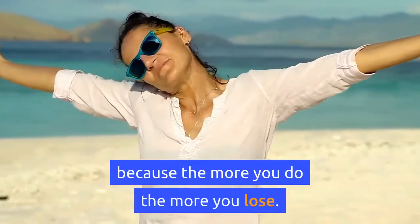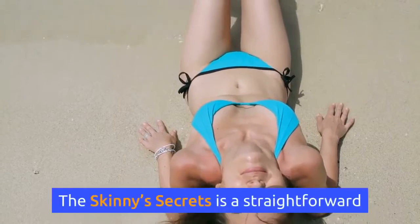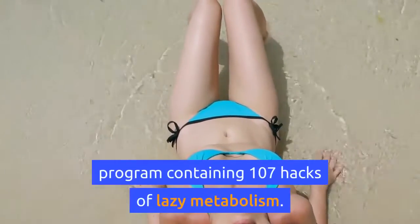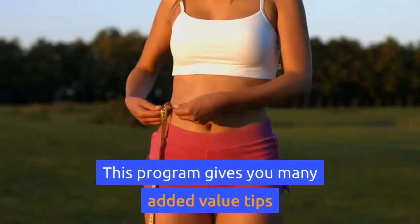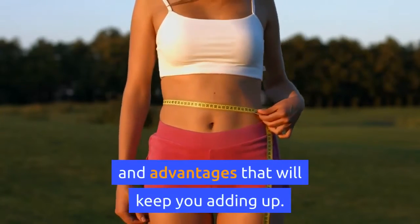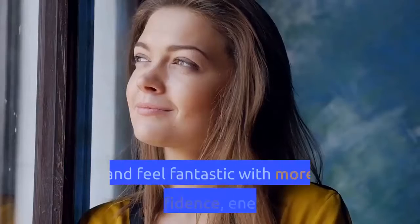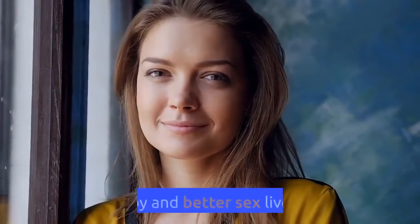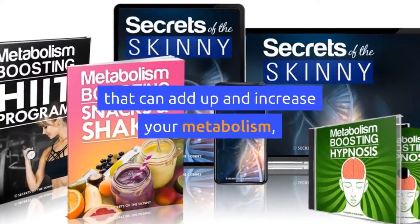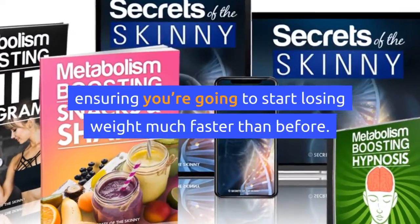What is Secrets of the Skinny program? The Skinny Secrets is a straightforward program containing 107 hacks of lazy metabolism. This program gives you many added-value tips and advantages. You will lose your belly fat by using lazy secrets and feel fantastic with more confidence, energy, joy, and a better sex life. There are several little secrets that add up and increase your metabolism, ensuring you start losing weight much faster than before.